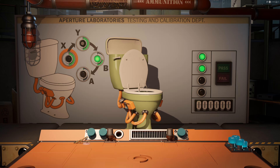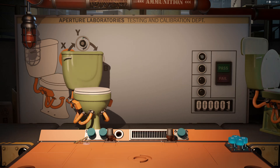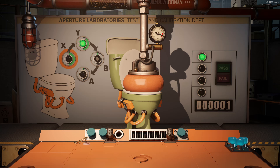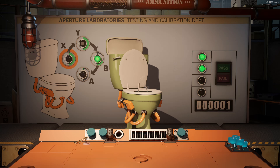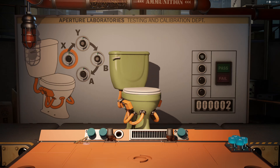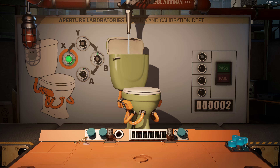Pressure test is good. Fancy little bidet. And the flush works. Perfect. One down, many more to go. Pressure test. Perfect. Bidet spraying. Perfect. And we flush. Heck yeah. Nothing like a good hard day's work here.